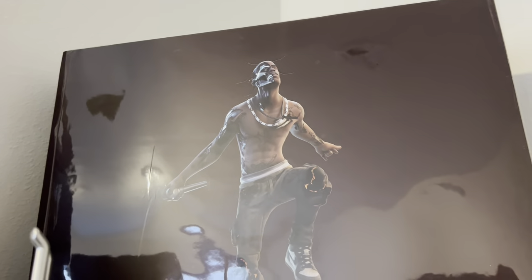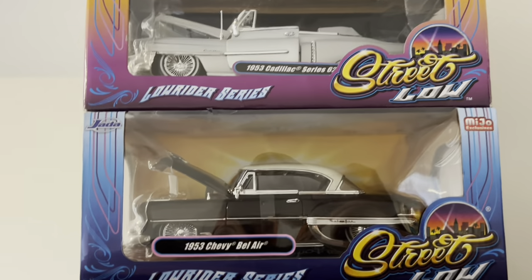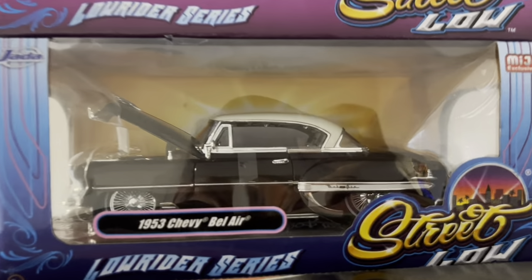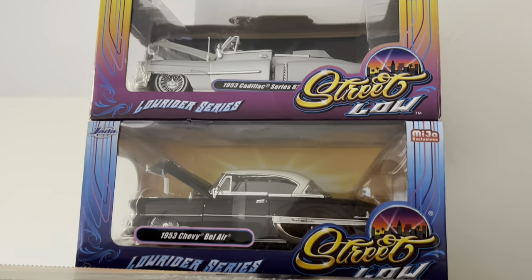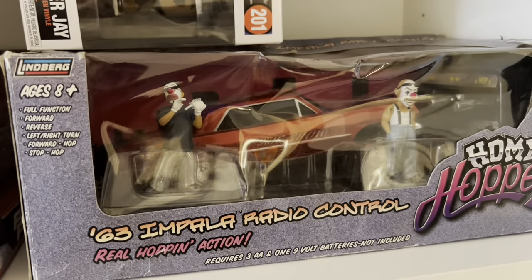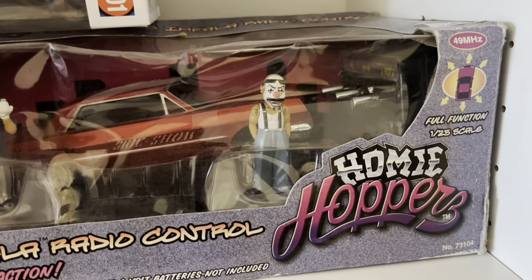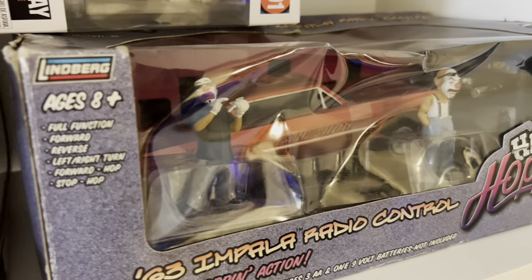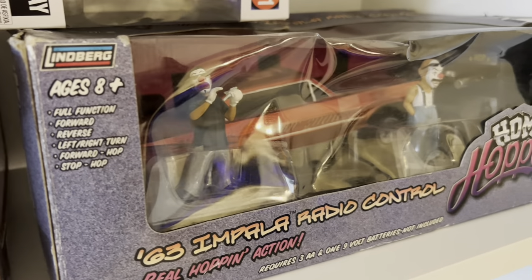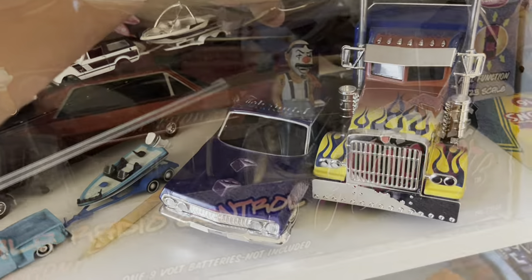I've got a Travis Scott figure as well from StockX. We've got some more lowriders right here — a '53 Bel Air, Cadillac drop top. I've got this sick '63 Impala right here. Radio control homies with the two homies, 1:24 scale. That's sick — all original. I've got my little hopper right here.